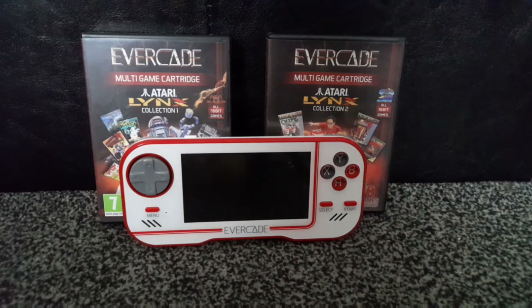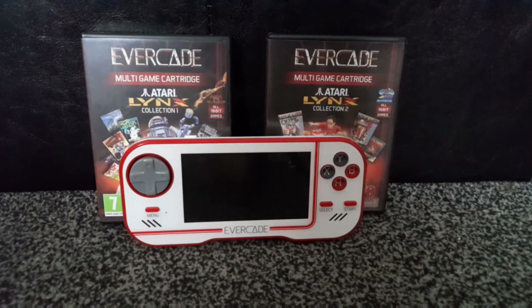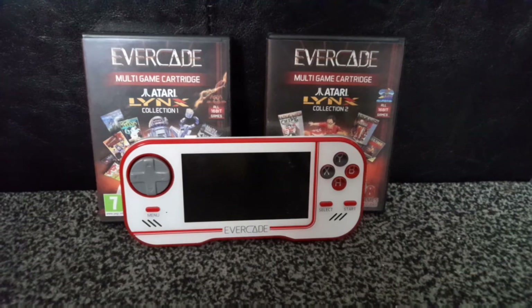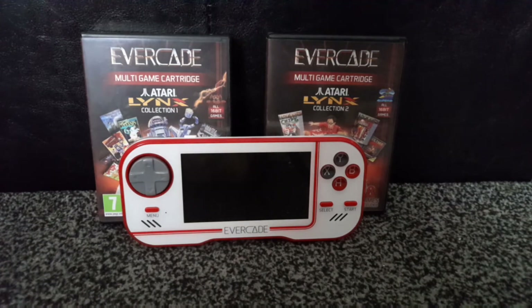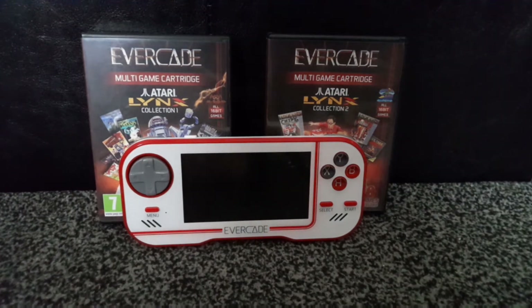There's been a lot of talk about a third Atari Lynx collection on Evacade. People will argue Atari technically already has five carts — one arcade, two Lynx collections, and two standard collections. I reckon the Lynx is a real contender for a third or fourth entry, especially if companies like Songbird Productions or homebrew games get involved. That would make the Evacade arguably the best place to play Atari Lynx games, which would be pretty ironic.